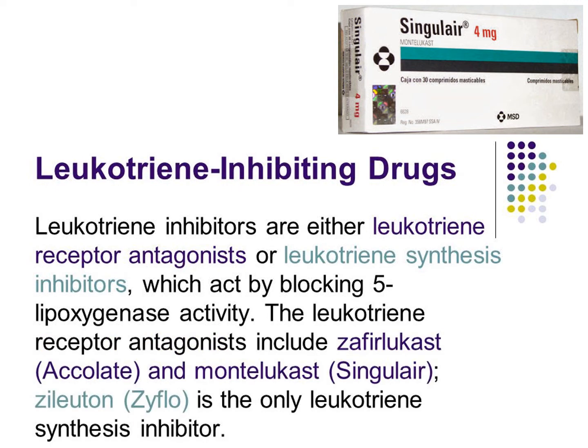These leukotriene antagonists are very common — you might see them in ads. Quite a few of these have very strong marketing campaigns that you might see in media or online.